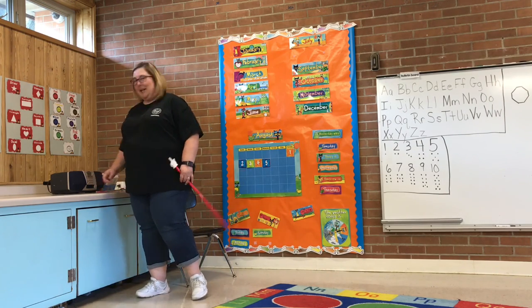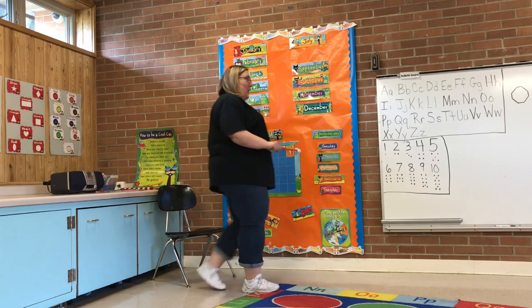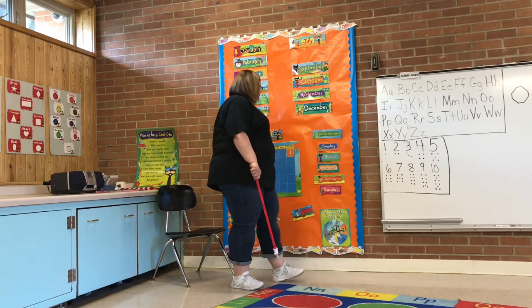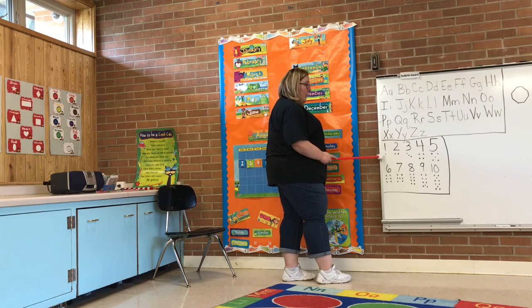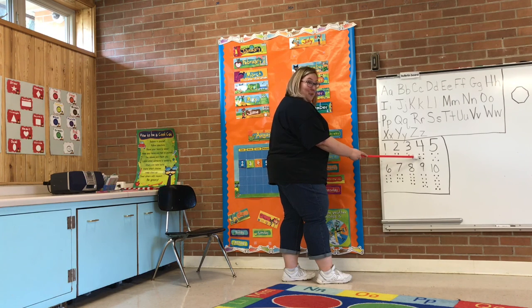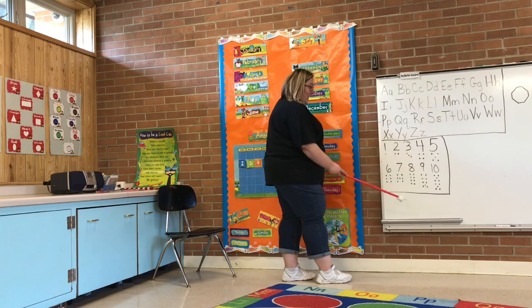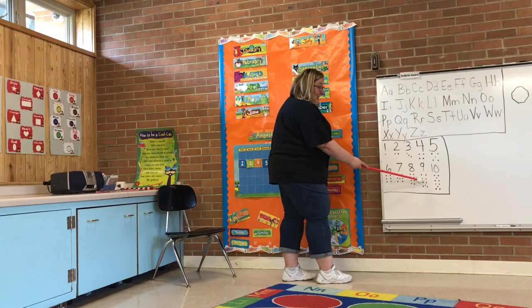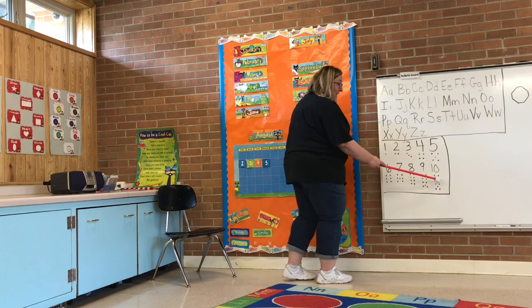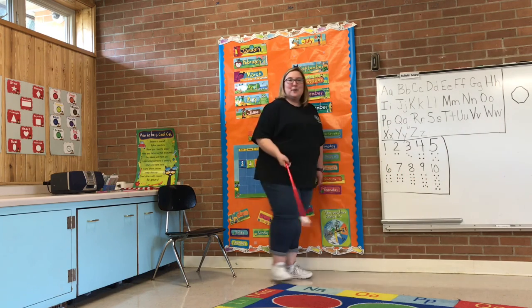Alright, I forgot something. We got to do our numbers. We only got to the number five, so let's try it again, okay? So we have one, two, three, four, five, six, seven, eight, nine, and ten. Good job.